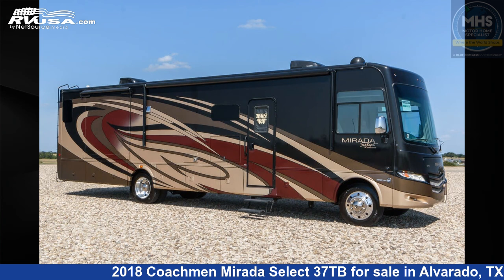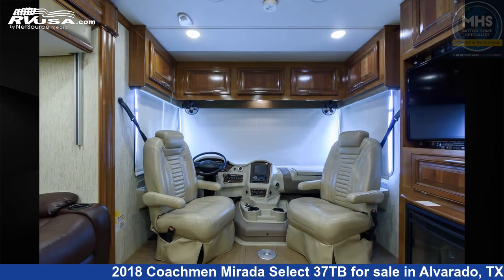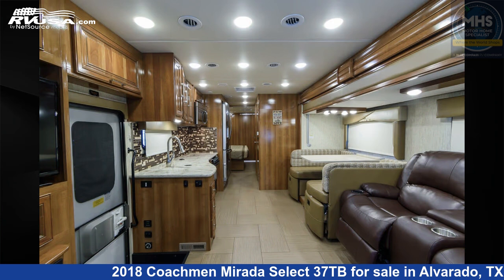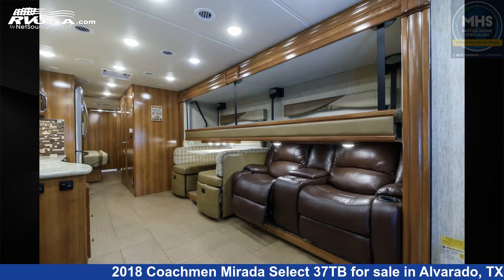This 2018 Coachman Murata Select 37TB is a Class A RV. It is located in Alvarado, Texas, 76009 and is offered for sale by Motorhome Specialist. Click the link in the video description to visit RVUSA.com and see more photos as well as the current price. This used Coachman is 37 feet 0 inches in length.